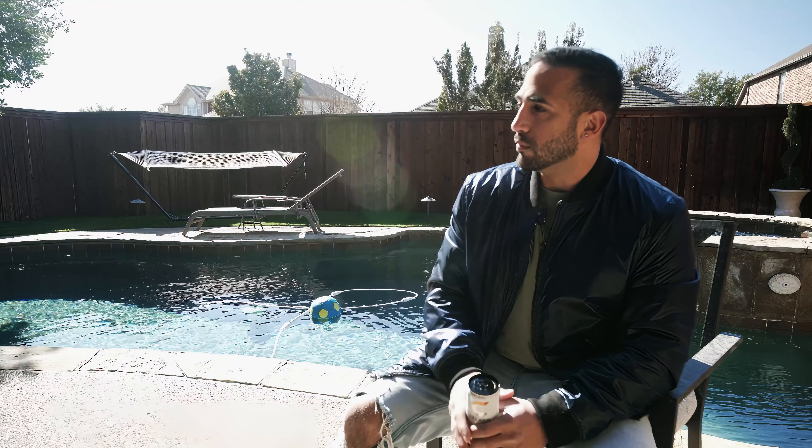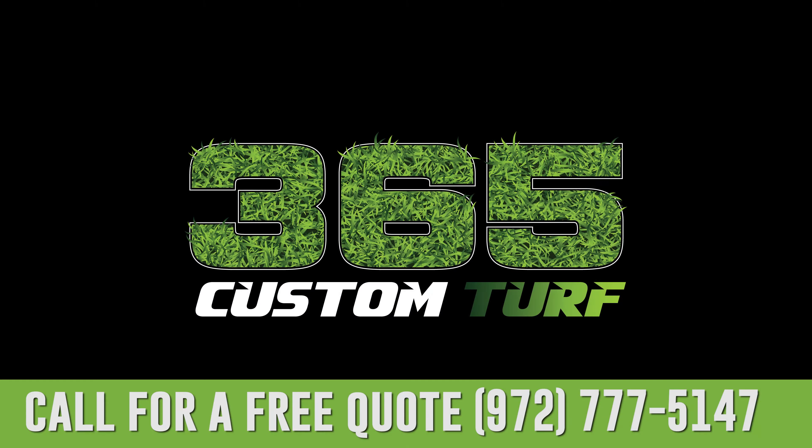I like that Chad had his guys come back to do final touches for me. He did whatever he could to make sure that I was a happy customer and completely satisfied with his work. I really appreciate him for doing that because he didn't have to do that.